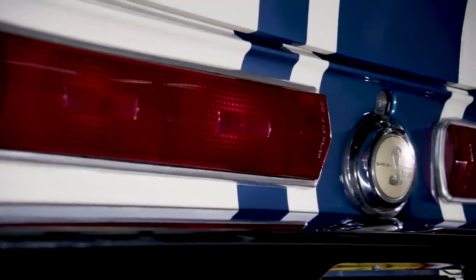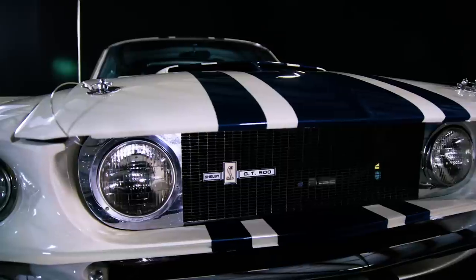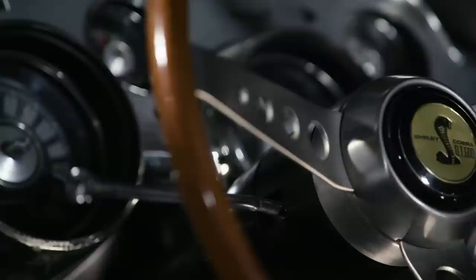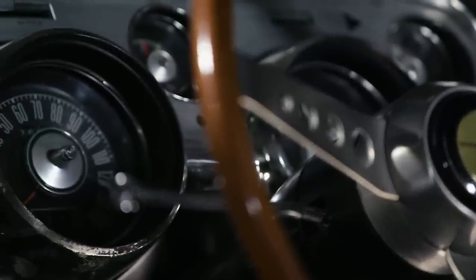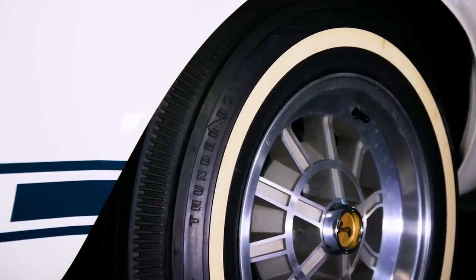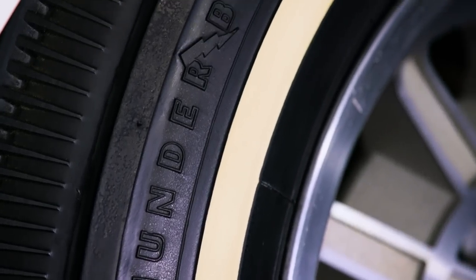The one-off stripe treatment featuring a single wide Le Mans stripe flanked by two narrow ones also distinguishes the Super Snake from any other '67 Shelby GT500. The odometer reads just over 26,000 miles, and the Super Snake is fitted with the same, almost impossible-to-find Thunderbolt tires which underwent the Goodyear tire test at Goodyear's high-speed facility in San Angelo, Texas, over 50 years ago.